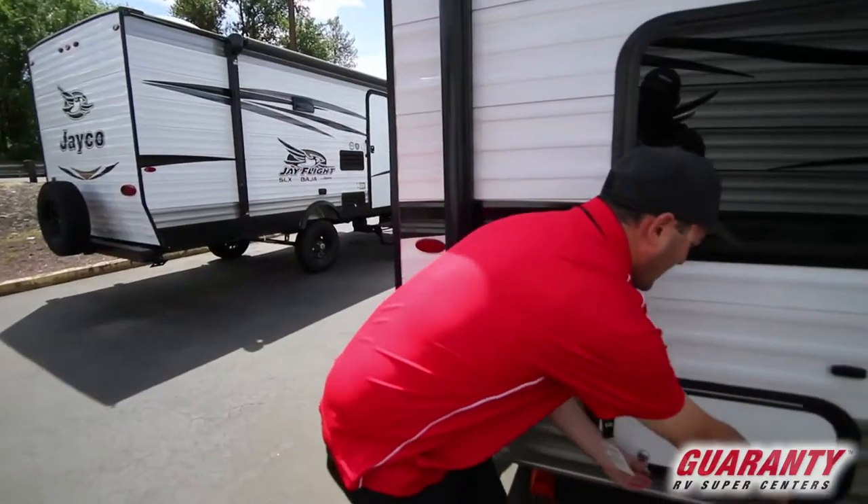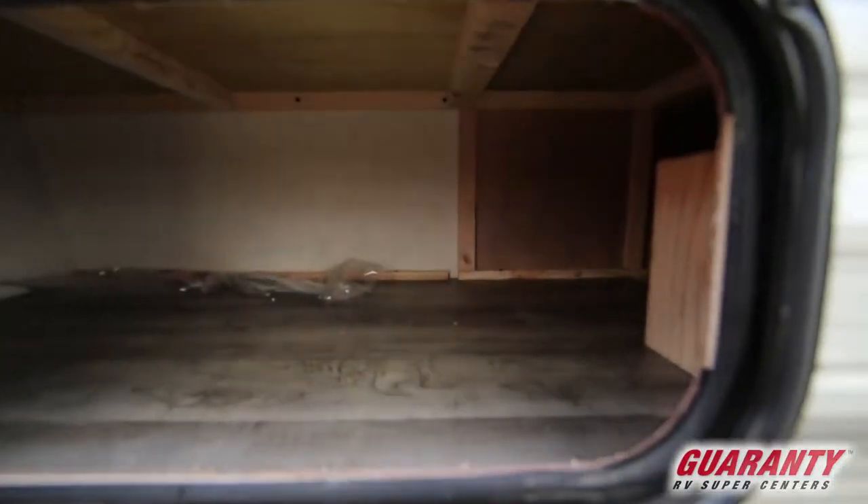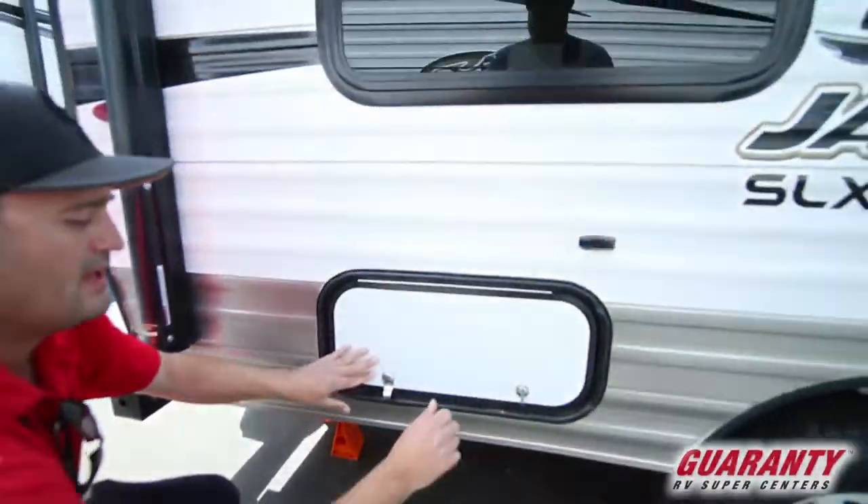On the outside of this side, you have an outdoor storage compartment you can access here. It's a pretty good area that goes underneath that back bottom bunk, and you can also access it from the inside.